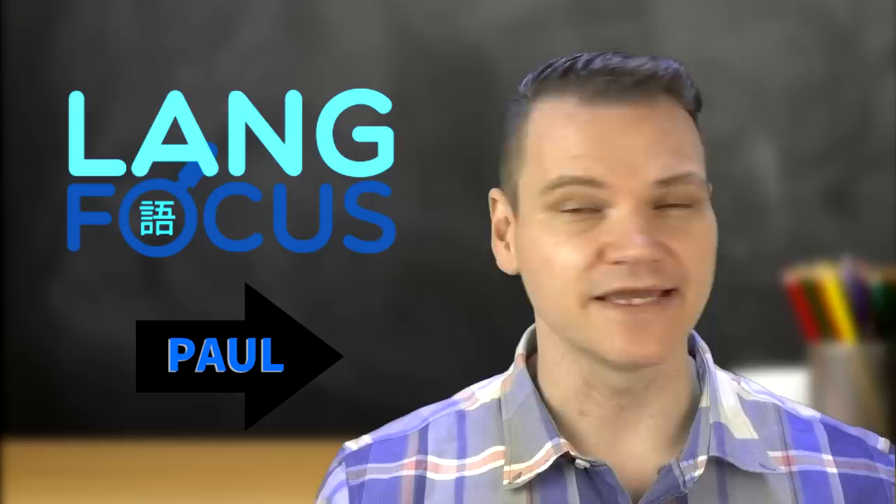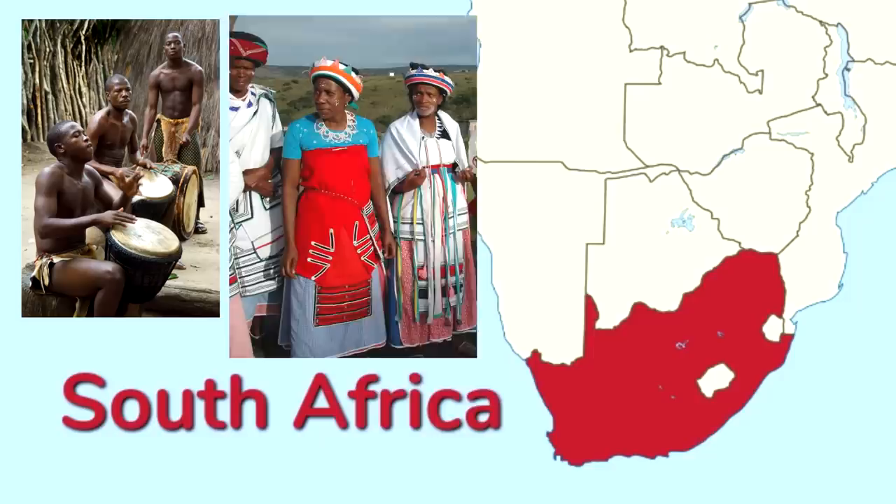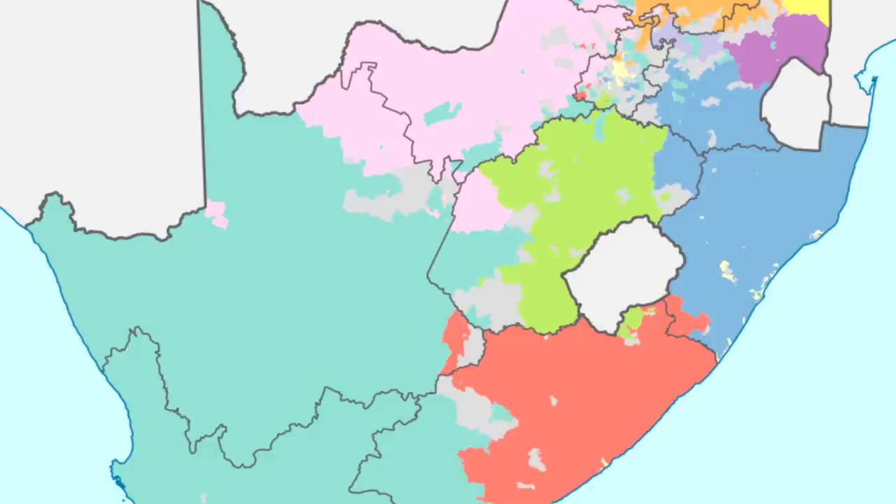Hello everyone, welcome to the Langfocus channel and my name is Paul. Today's topic is the languages of South Africa. The Republic of South Africa covers much of the southern tip of the African continent and is a place where numerous native African cultures as well as former colonial populations have converged, resulting in a state of true linguistic diversity.